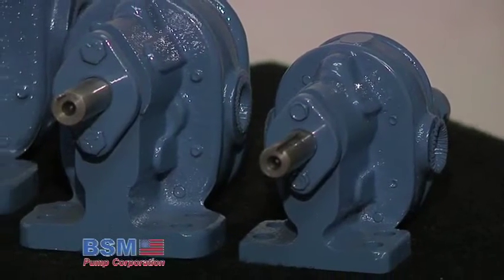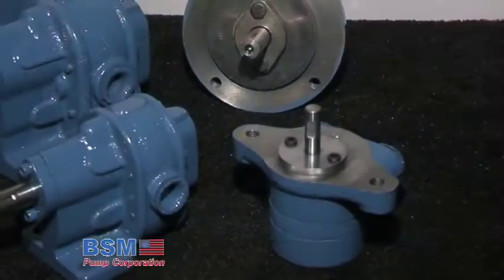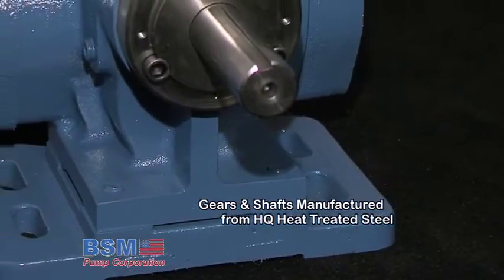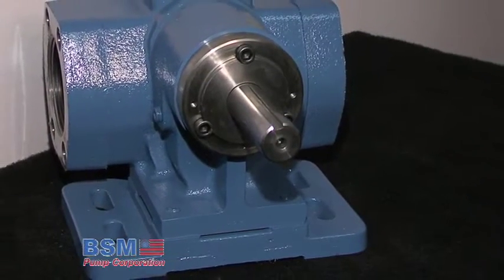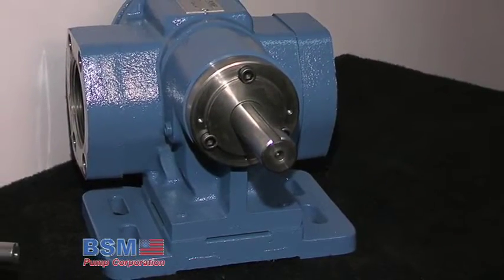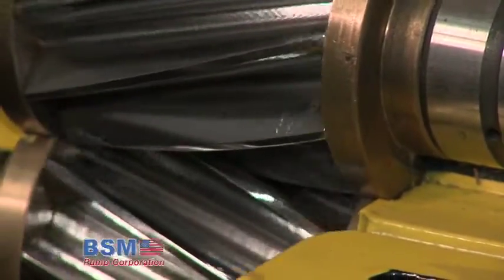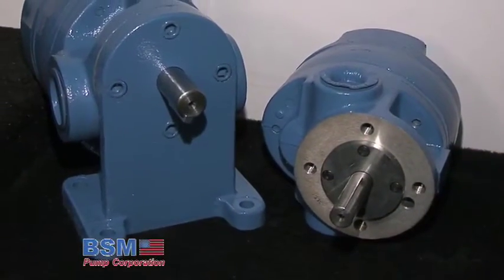All pump casings are manufactured of a close grain, high tensile strength gray iron with gears and shafts manufactured from high-quality heat-treated steel. Heat-treated gears and shafts give BSM pumps the capacity to handle a broader range of liquids and applications without the need for costly modifications. All BSM Pumps are designed and built tough to handle the most demanding applications, staying on the job long after other pumps have failed.